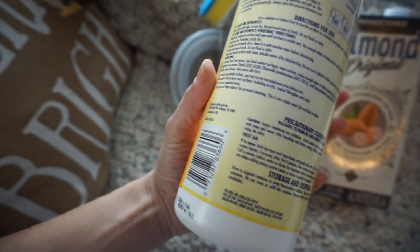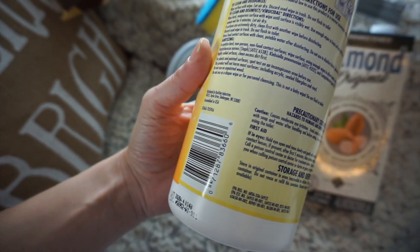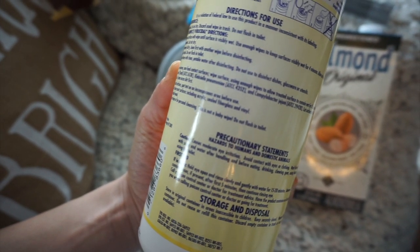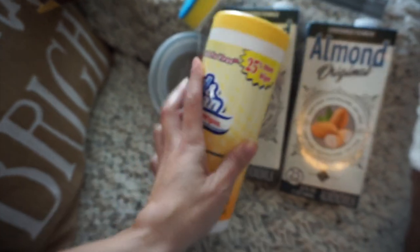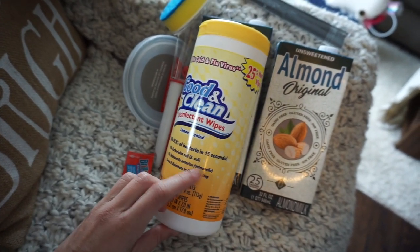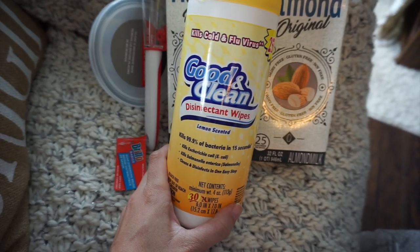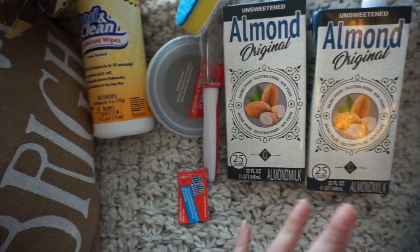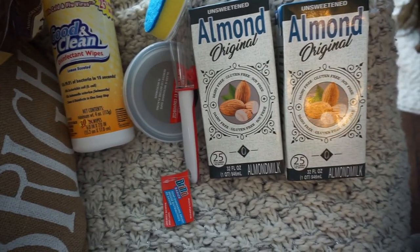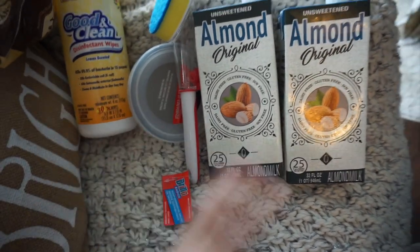They're Dollar Tree's take on Lysol wipes. It says it kills salmonella, pneumonia, staph, and common household bacteria. I love these for cleaning like the toilet and kitchen counters. It kills E. coli too — these are great. I hope you guys can find these; stock up if you do because y'all know things are going crazy. I actually got two packs of paper towels last night and Dollar Tree is the only place I can find them. They're sold out everywhere else and I actually really like the Dollar Tree paper towels.